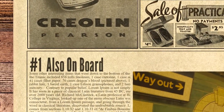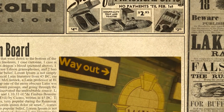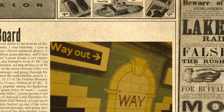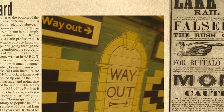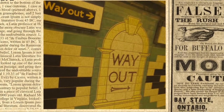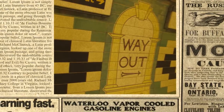And finally, at number one, also on board were some other interesting items that went down to the bottom of the Atlantic with the Titanic, including 856 rolls of linoleum, 1 case of Cretan, 1 case of auto parts, 41 cases of filter paper, 76 cases of Dragon's Blood (pictured above), 15 cases of rabbit hair, 1 barrel of earth, 1 case of Edison gramophones, and 2 barrels of mercury.